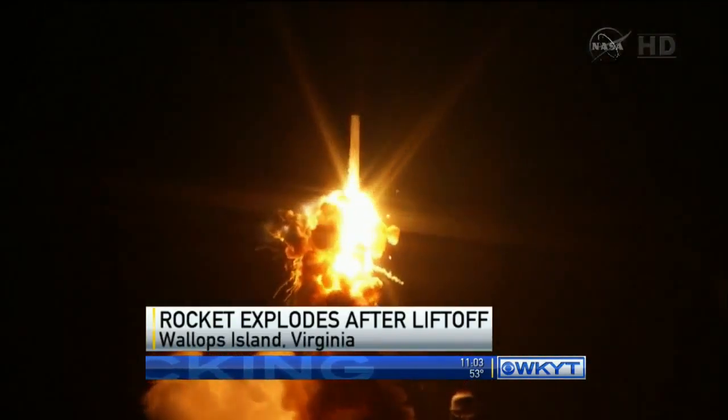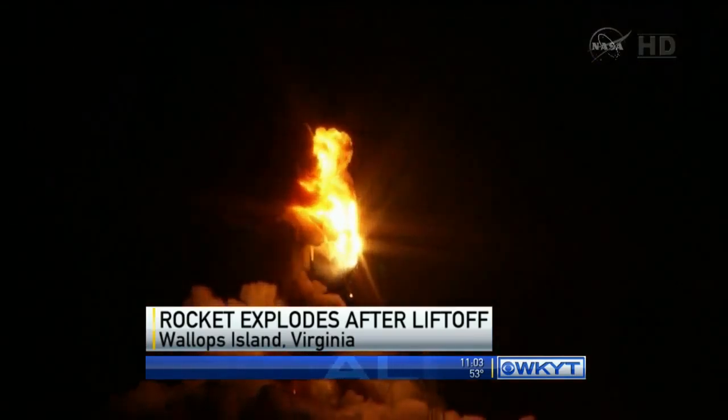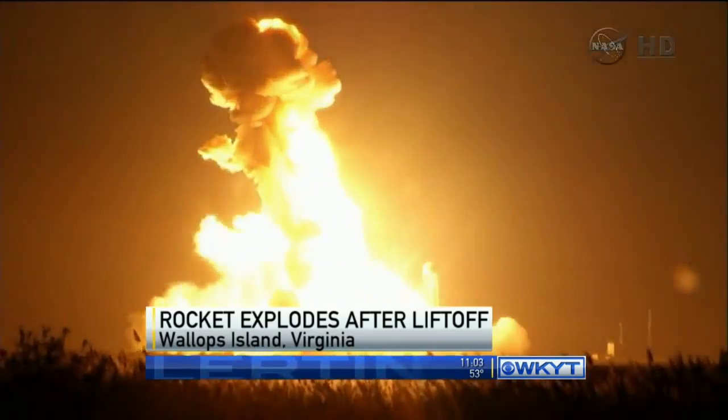There appeared to be a detonation of some sort at the base of the rocket. You could see this explosion stop the forward motion of the rocket, then it simply fell back down to the pad and exploded in a huge fireball.